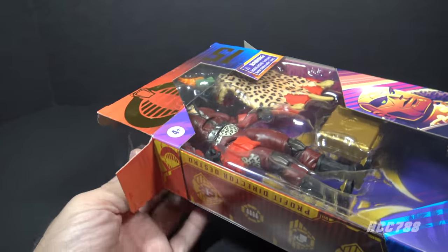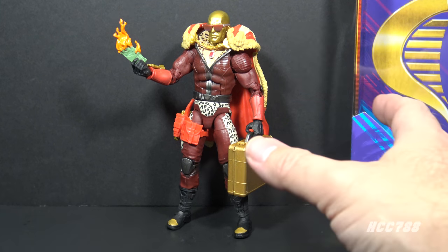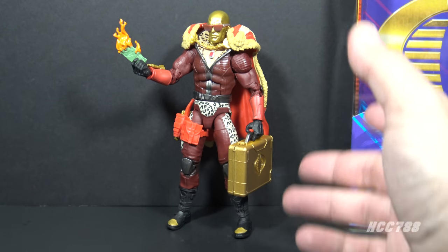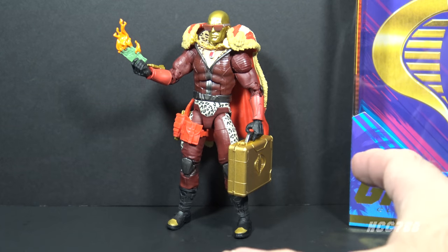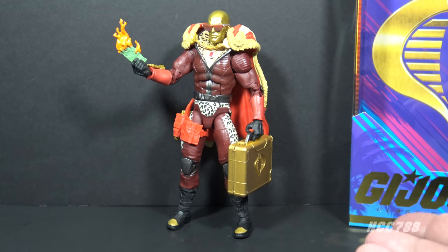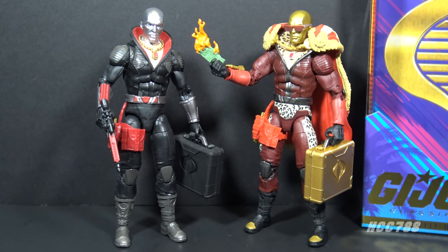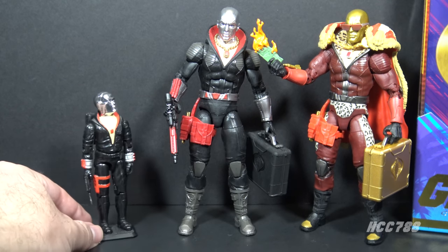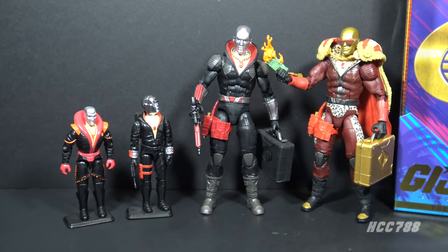We really must open this up and take a look at the figure. Here is Profit Director Destro out of the packaging in all his glory, and wow, that certainly is something that exists. His colors and accessories are intended to make him look like a pimp from the 70s. This is not the first Destro in the Classified Series — it is a recolor of the first Destro, which had colors similar to the version 1 figure.